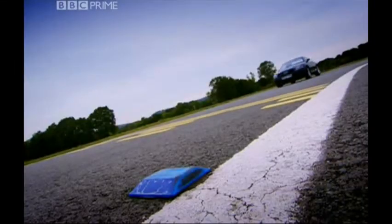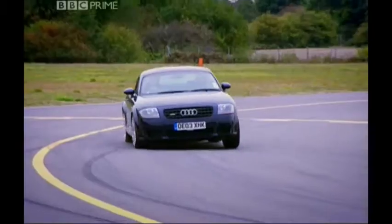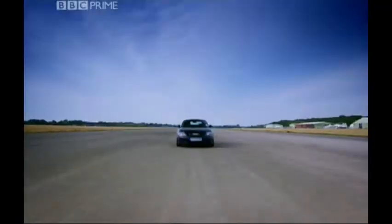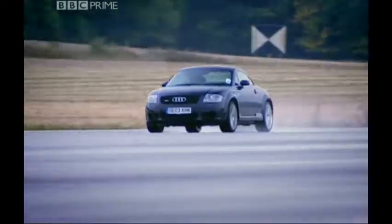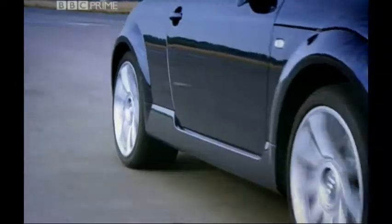Now, however, there's a new version. It's still four-wheel drive, but it comes with a whopping 3.2-litre V6 — the same engine they put in the hot Golf.